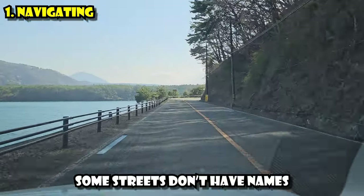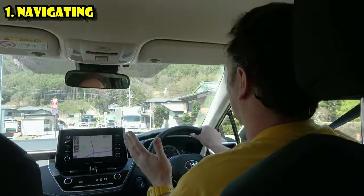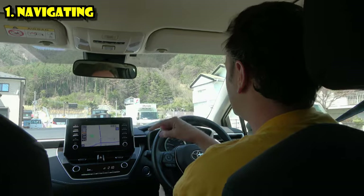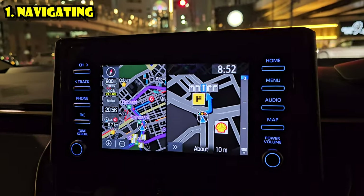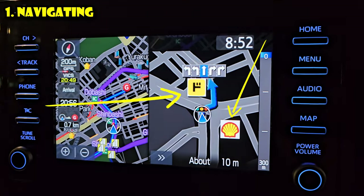Not that they don't have English names — they don't have Japanese names either. They're just not named. The way a lot of navigation occurs is: turn left after the 7-Eleven and then turn right at the 100-yen shop. The Japanese car-based navigation systems do a lot better on that than Google Maps does, because the in-car Toyota navigation in this Toyota Corolla will pull up all the different landmarks so you know exactly where to turn.